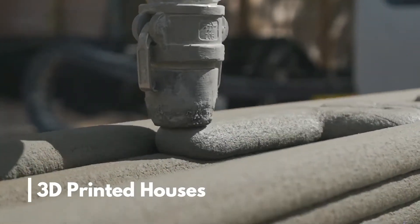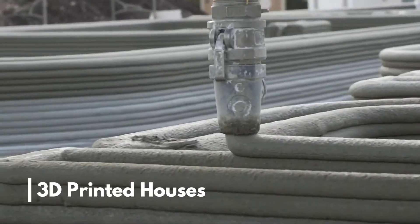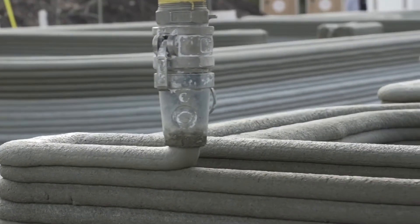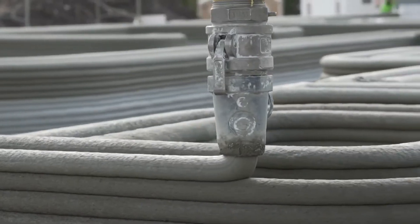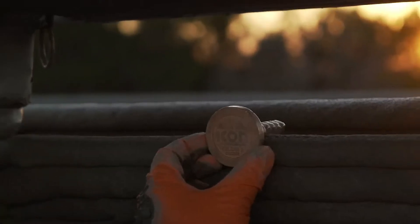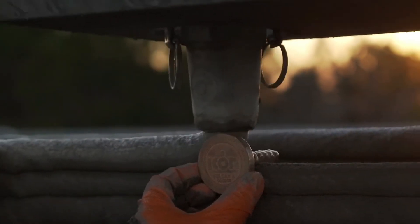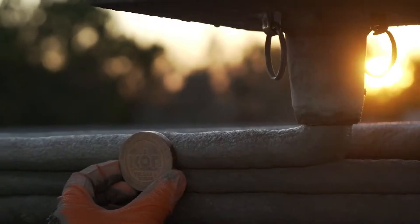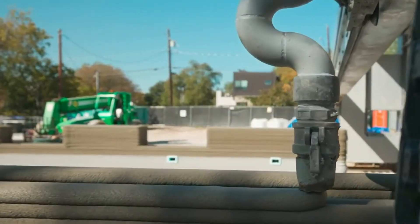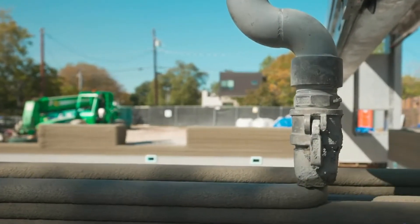Number 2: 3D Printed Houses. A USA-based company called Icon has taken normal 3D printing to the next level by printing proper houses through its special 3D house printer. And oh boy, is it satisfying to watch — stacking up layer over layer of concrete like a skillful baker would lay icing on a cake. The process is a treat to watch. Icon's 3D printing machine called Vulcan uses the same basic principles and structure as any other 3D printer, except that it replaces plastic with mortar.